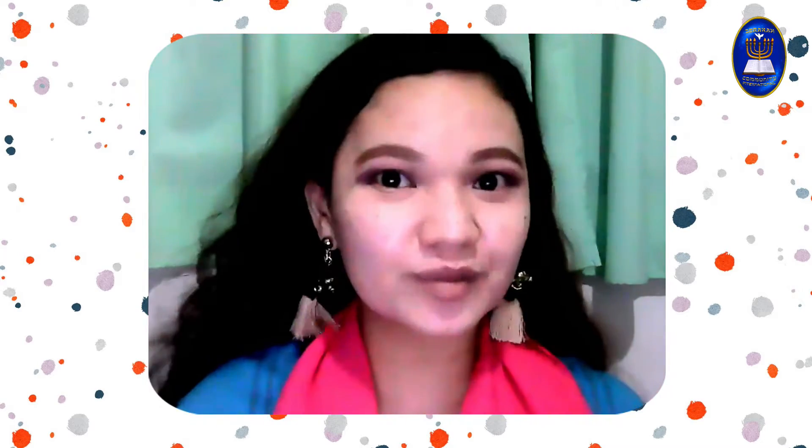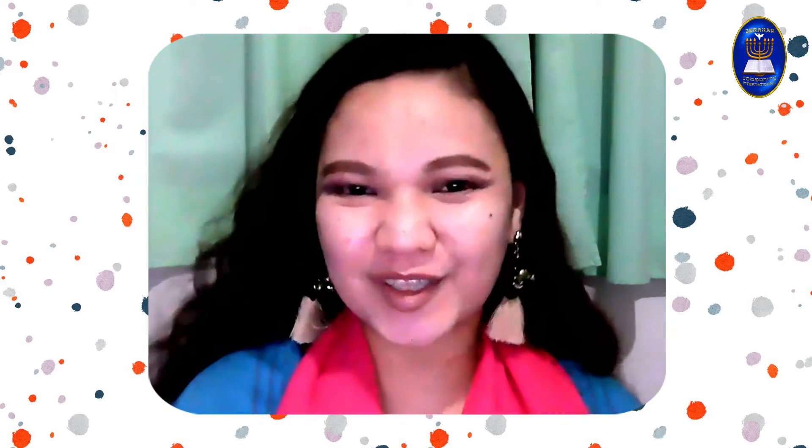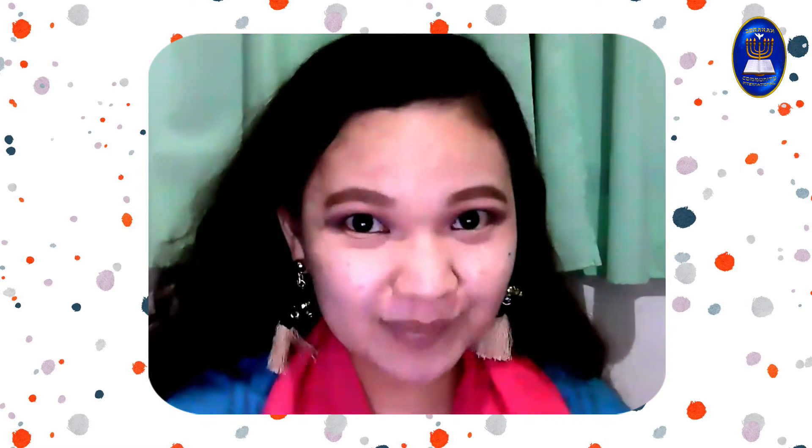Hi, kids! Welcome to our Children's School of Character. I'm Teacher Micah. Join me for another amazing science exploration.